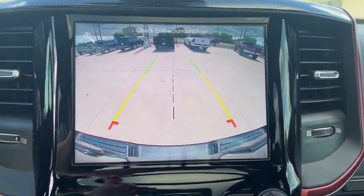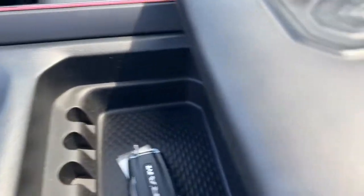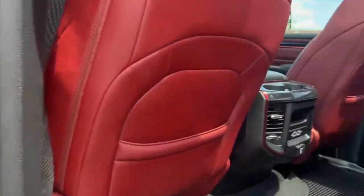Panoramic roof. Navigation system. Keyless entry. Fog lamps. Backup camera. Remote engine start. Dual zone AC. Blind spot monitor. Electronic stability control. Power driver seat.